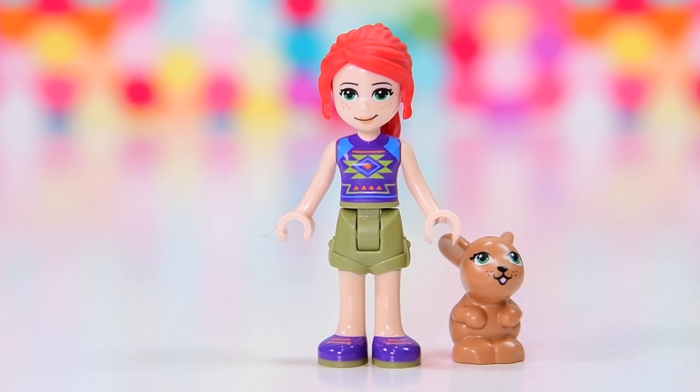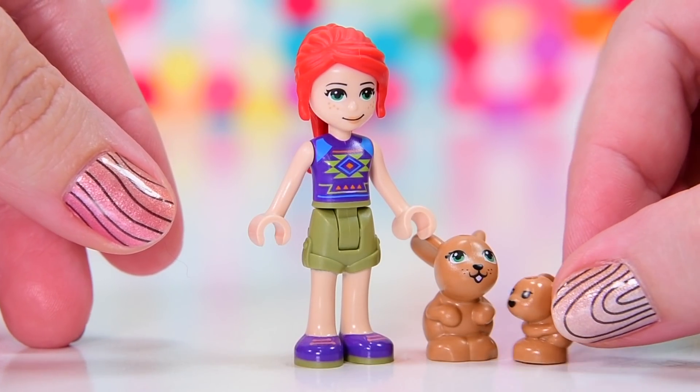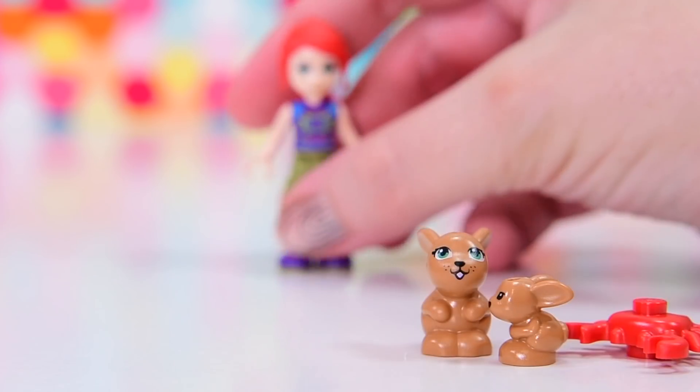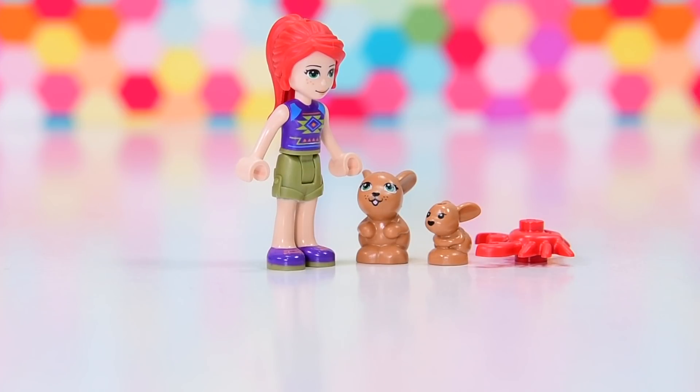She is joined by a big bunny and a little bunny — so it is the mama bunny and the baby bunny. I'm just assuming that they're related because they're here in the same set. And there is a crab, which is currently busy snippeting the butt of the baby bunny.